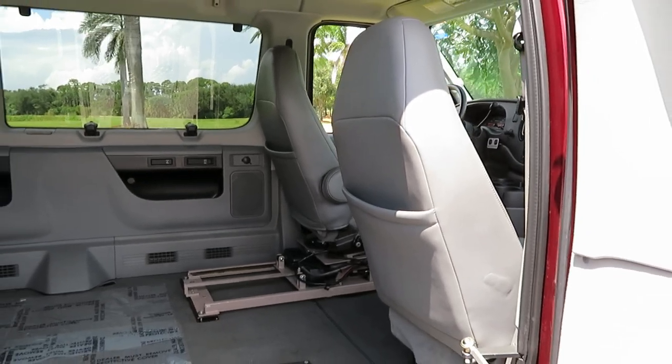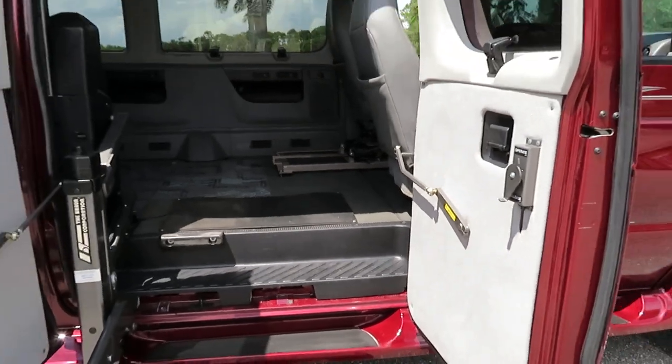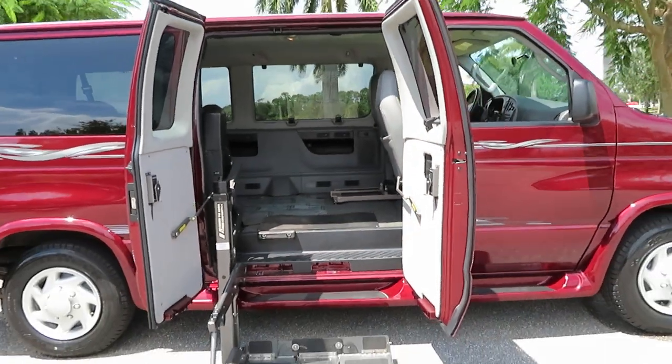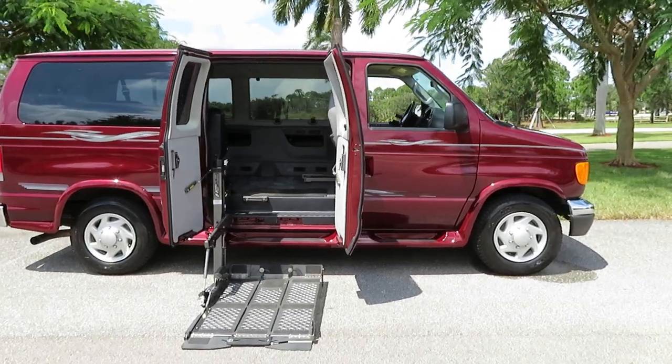This vehicle also has a transfer seat. Hand controls. Power doors. It's got it all. It is all original. Beautiful condition.